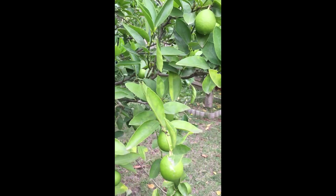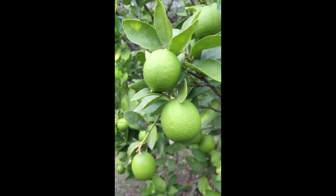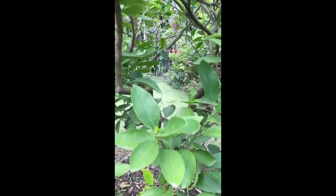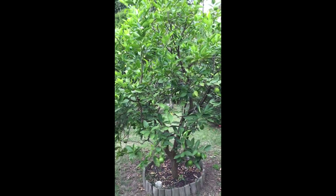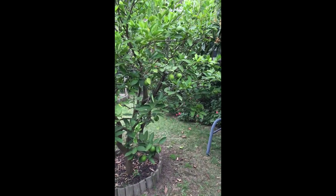Another all-year favorite is the lime. As you can see, they stay on the tree just fine — nature's own storage. This tree is only seven years old and yet it's packed all year with fresh limes, Tahitian variety.